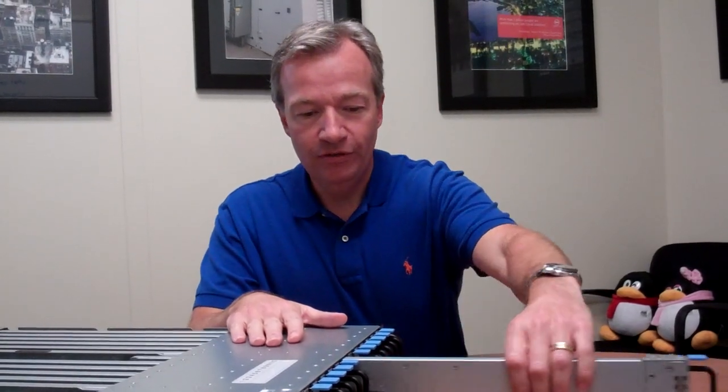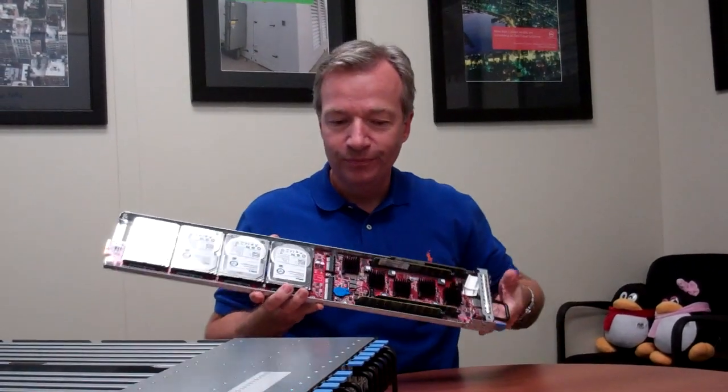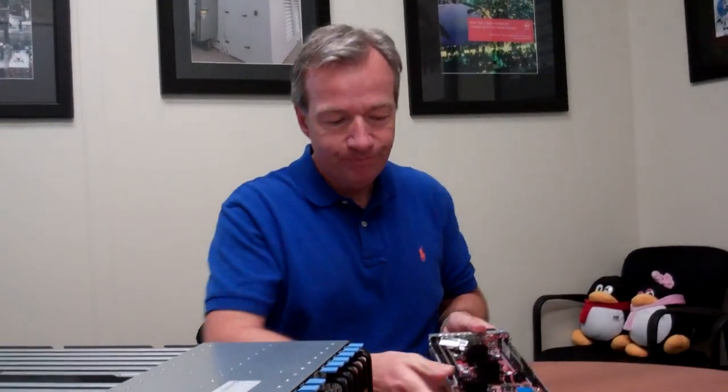The reason we built this server — and in fact this is the system here — is for a couple of different reasons. There's been interest in using ARM processors in servers for quite a while. In fact, we designed this system over a year ago, and we've had it in our labs and tests for a long time.